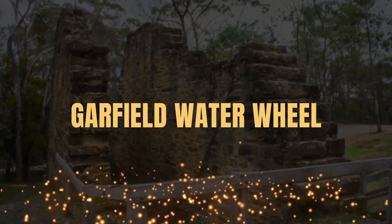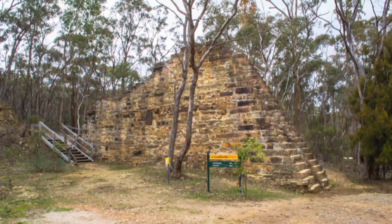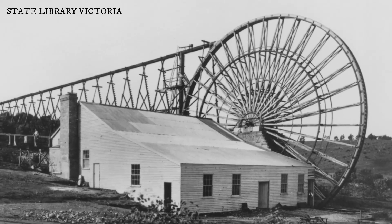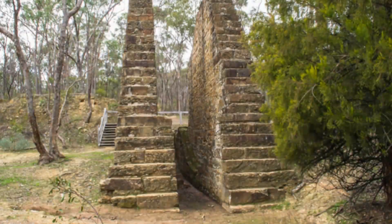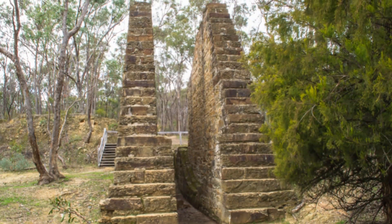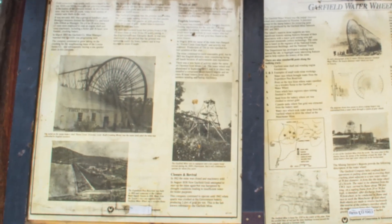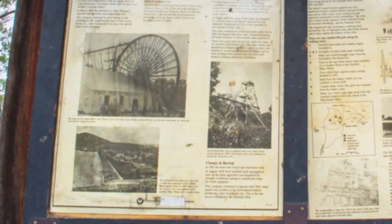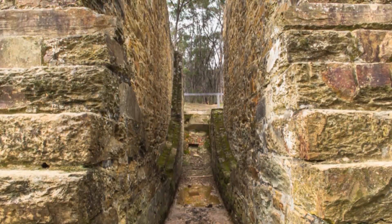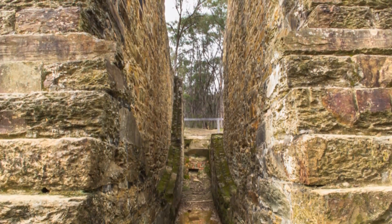The Garfield Water Wheel in Teuton. Visit the Garfield Water Wheel historical site in Teuton and explore the ruins and remnants of the Garfield Company Mine. The massive stone abutments which still remain at the site once supported an enormous water wheel with a diameter of 22 metres. Upon its construction the Garfield Water Wheel was hailed as the largest in the southern hemisphere. The water wheel was used between 1887 and 1903 to power the stamp battery for the mine.